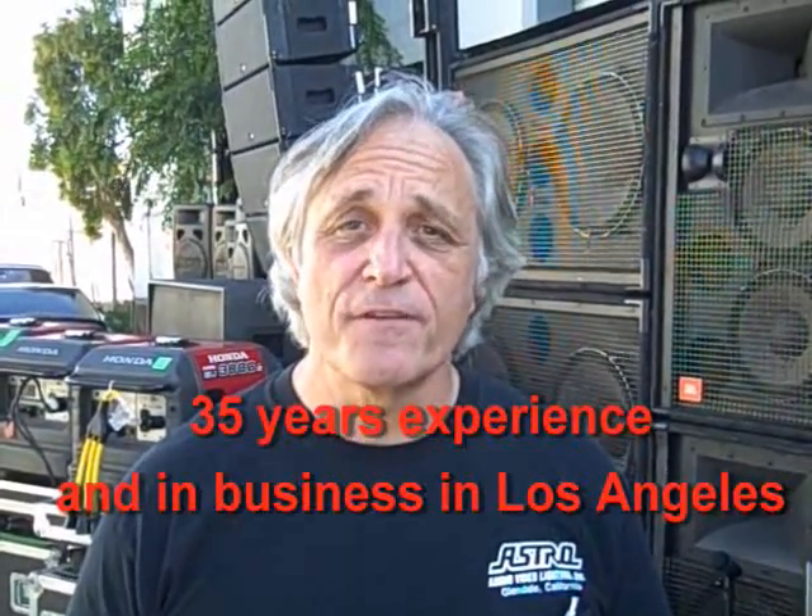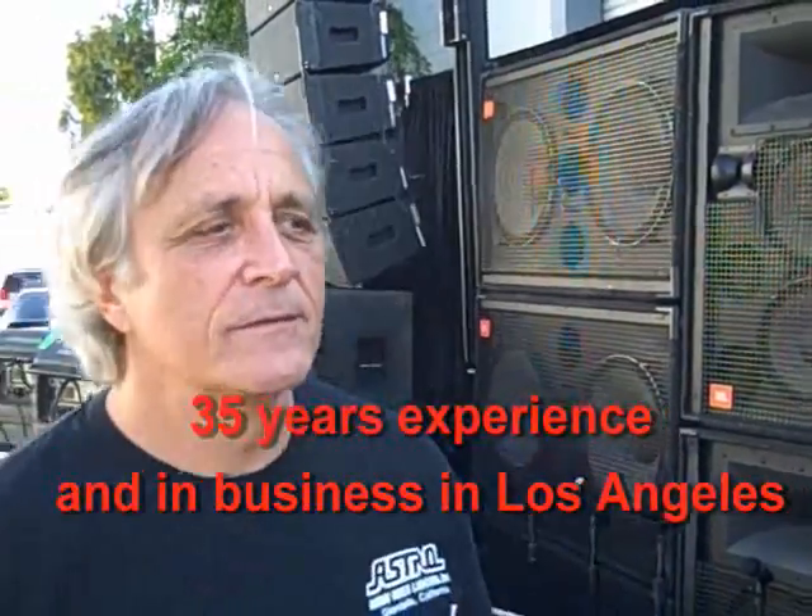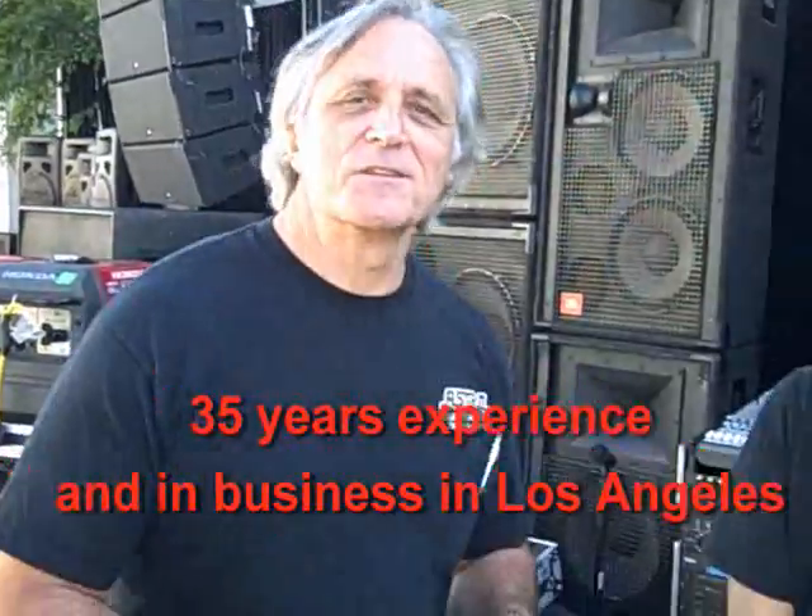Astro has been in business for 35 years, and we have 35 years of experience with our knowledgeable staff right here — this is our motley crew. Don't let looks deceive you. These guys have accumulated decades in this business and industry. You take all their time together and it's decades. These guys know what they're doing.